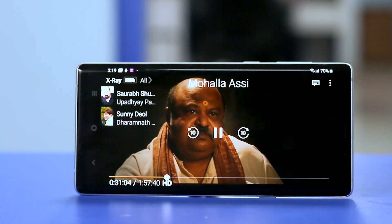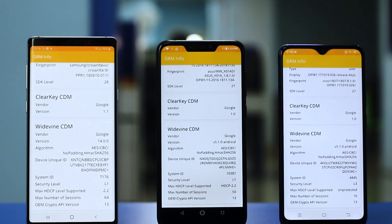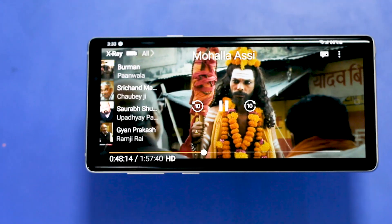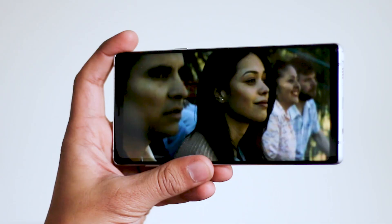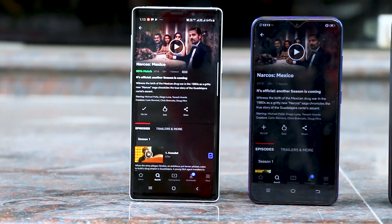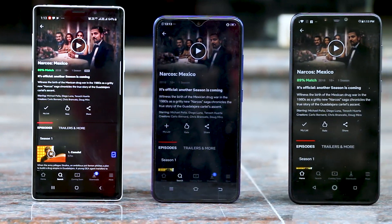At the same time, it's kind of baffling that even in 2019 most phones — or at least most affordable and mid-range phones — cannot stream HD content from apps like Amazon Prime and Netflix. Yes, you heard that right.